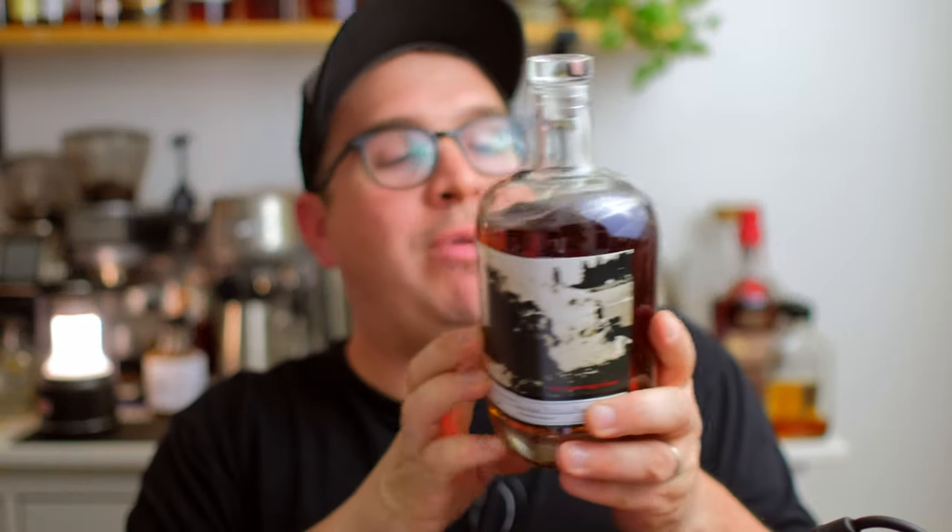Hey everybody, what is going on? It is Brian. We are back and we have another Keg and Bottle Bourbon Pursuit barrel selection. This one comes from Savage and Cook — the Burning Chair Bourbon line. This is a custom barrel selected for Bourbon Pursuit Keg and Bottle, and it is a single bottle that is finished in a grenache cask, coming in at 59.1 percent.